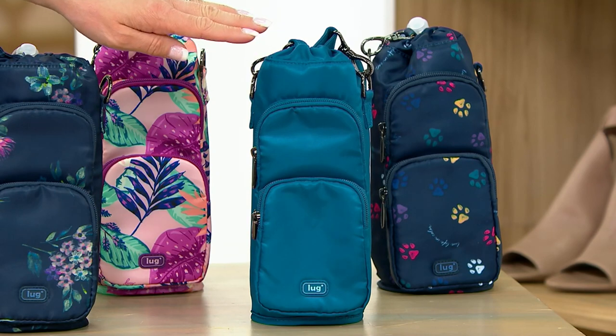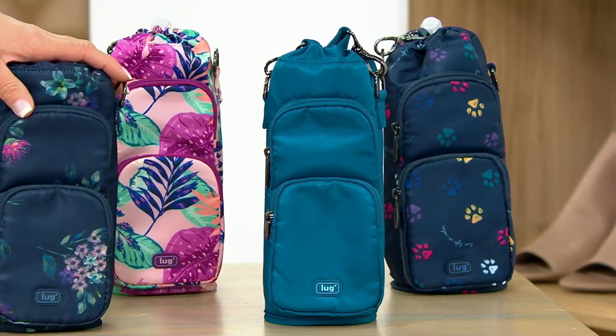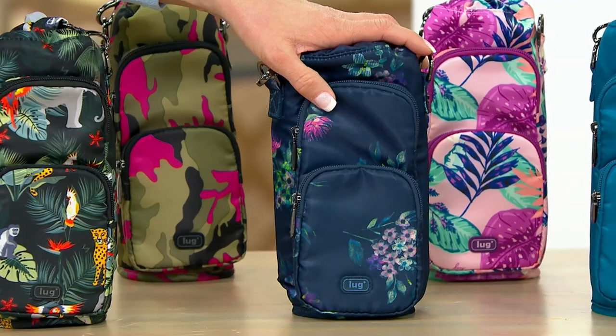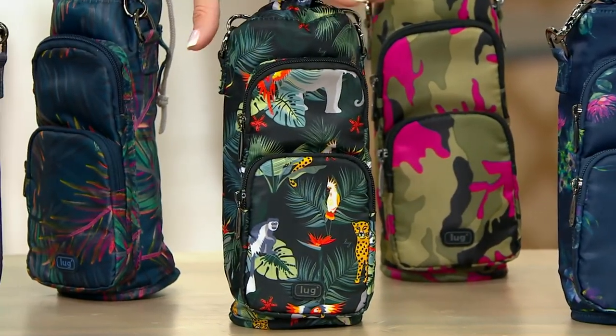Okay, so this is Ocean Blue — it's one of the new colors. Then this is going to be our Bouquet Navy. And this is going to be our Wildlife Black.